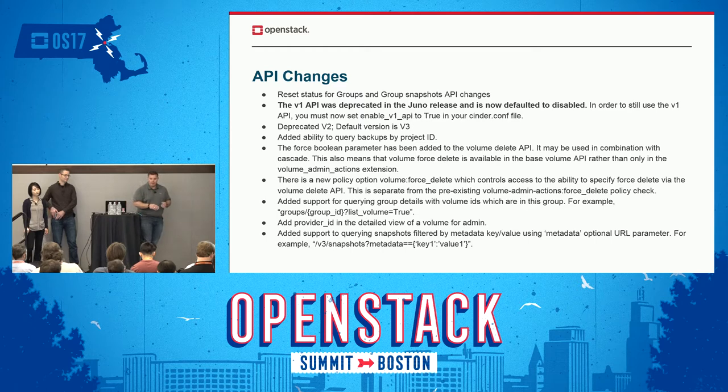From an API changes standpoint, a lot of the changes in Okada are in support of the other things we've been talking about. For instance, the ability to do reset status on groups and group snapshots — there is an API change for that. Important to note that we've decided at this point to deprecate v1. We really need to get people moving to v2 and really v3 at this point. It was decided in Okada to make it so that you can't use v1 without specifically adding an option to your config file saying you realize you're still using v1.